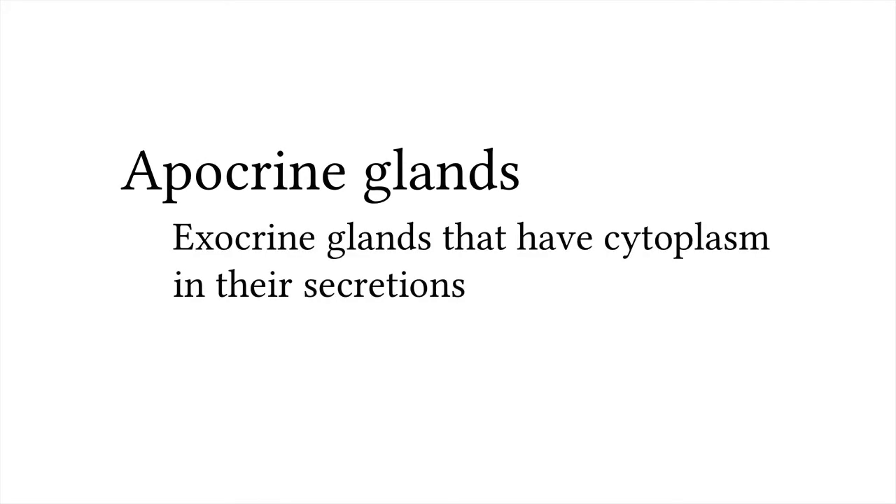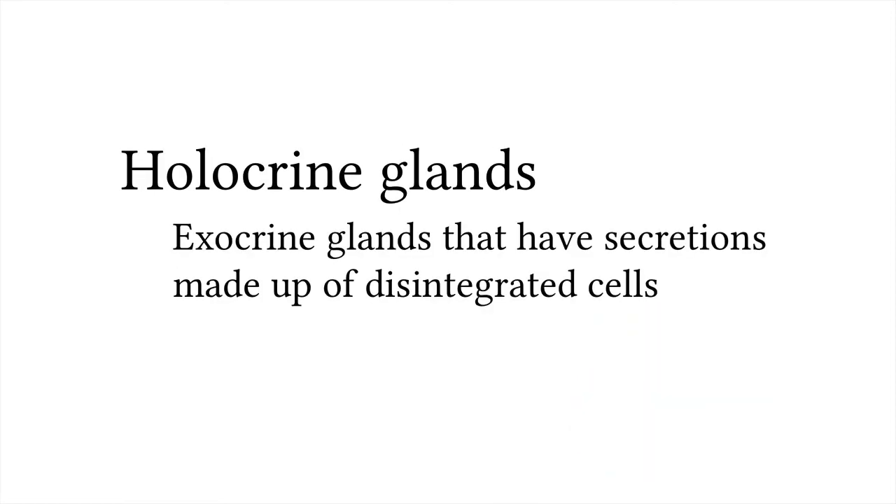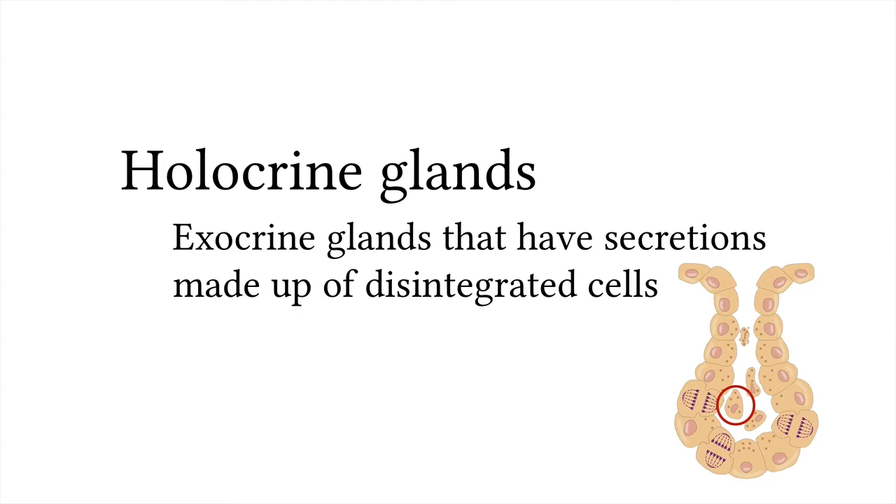Apocrine glands are exocrine glands that have cytoplasm in their secretions. Apo means tip or apex, and apocrine glands pinch off the tip of the epithelial cell as part of their secretion. Mammary glands are an example of apocrine glands. Holocrine glands are exocrine glands whose secretions are made up of disintegrated cells. Holo means whole — holocrine glands have cells that completely break open, emptying their entire contents into the duct. The gland replaces those cells by mitosis. Sebaceous glands in the skin are holocrine glands, secreting oil to keep the skin moist. If they overproduce, as during puberty, the oils feed bacteria and acne can result.